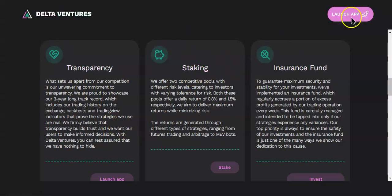Once you launch the app, which I'll show you in a minute, you will have two options of daily returns. You either stake on pool number one where you earn 0.8 percent daily, or you stake on pool number two where you earn 1.5 percent daily.